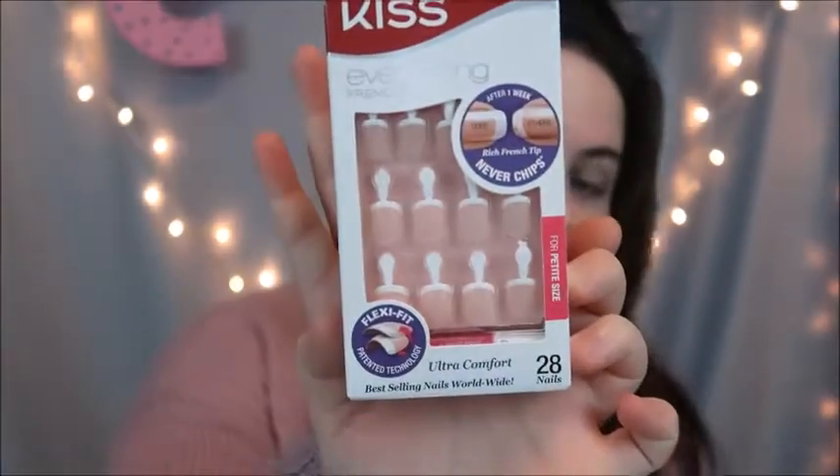I also bought some new Kiss Nails Everlasting French in the size Petite. I put these on all the time. They really work for me because every time I go to a salon they just don't come out right — I live in the northeast in a non-city area, so it's random salons and not very good. These are the right size and the right shade of white that I like for a French manicure. I'm going to show you how I put these on in a future video.